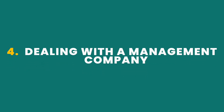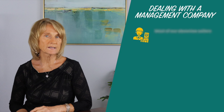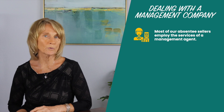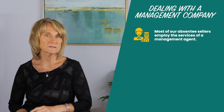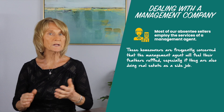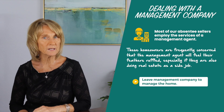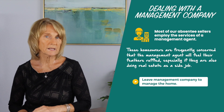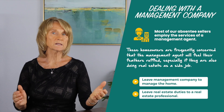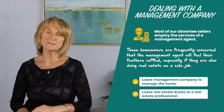Number four: dealing with a management company. Most of our absentee sellers employ the services of a management agent to take care of the home on a daily basis, and this is even more likely to be the case for international homeowners. These homeowners are frequently concerned that the management agent will feel their feathers ruffled, especially if they are also doing real estate as a side job. It is best to leave the management company to do what they do best — managing the home — and leave real estate duties to a real estate professional working full-time who is more adept at pricing, negotiating, and overcoming any obstacles in the way of a successful sale.